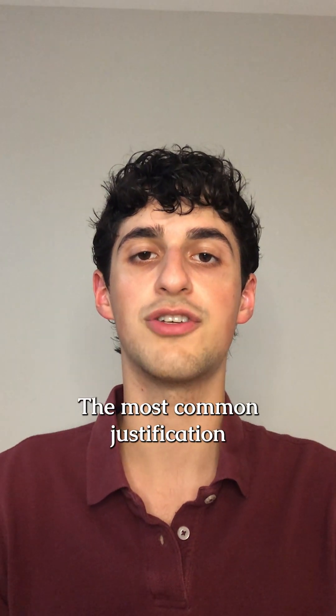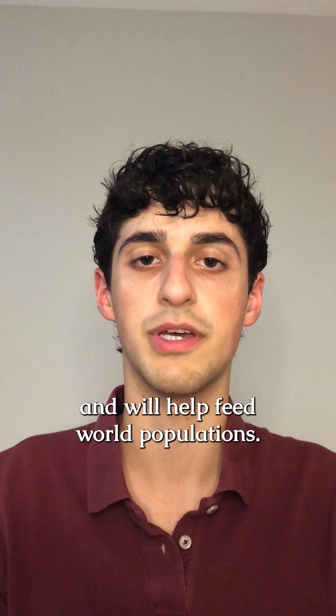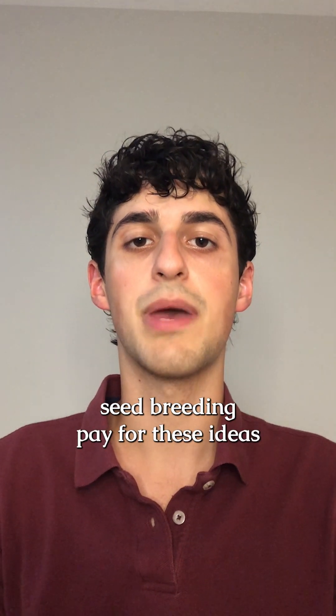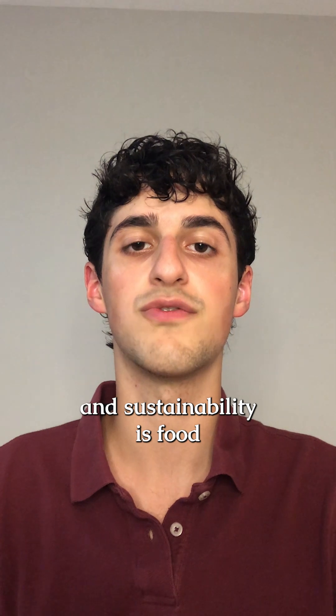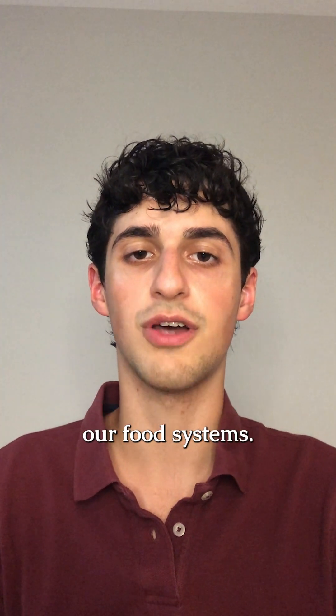The most common justification you hear for GMOs is that they are more sustainable and will help feed world populations. Bayer and the other agrochemical giants that control seed breeding pay for these ideas to be circulated in higher education. Don't be fooled though — the worst thing for food security and sustainability is food patenting and centralization. The real solution is to localize our food systems.